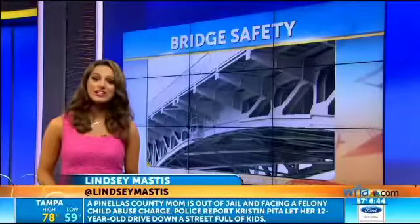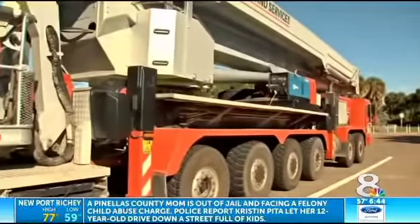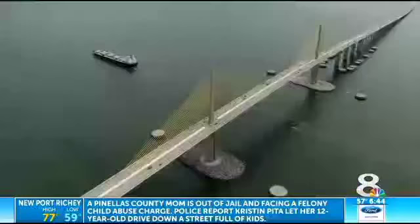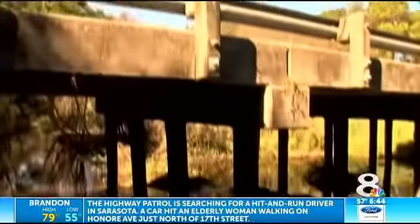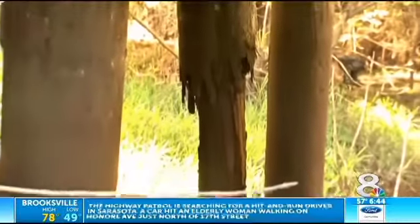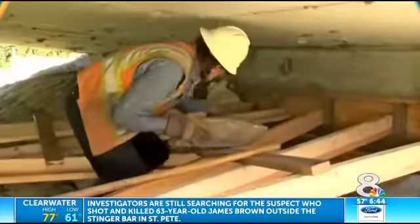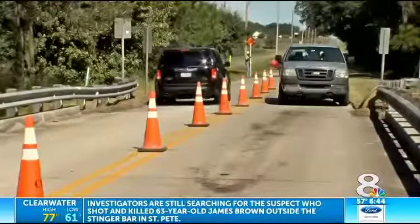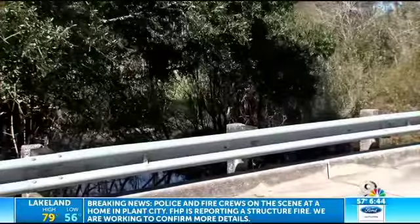The inspection and repair process is a never-ending job. Take a look at this large piece of equipment — it is what FDOT uses to inspect the Skyway Bridge. All bridges in Florida are inspected at least once every two years, according to FDOT, but those with problems are inspected more often. This bridge in Waimama is getting $40,000 worth of repairs.